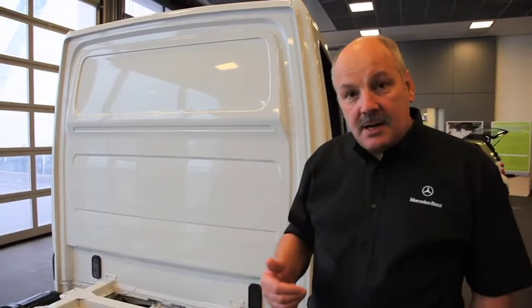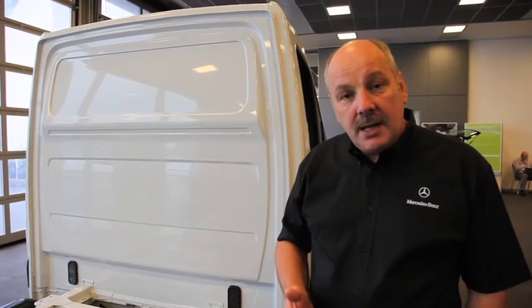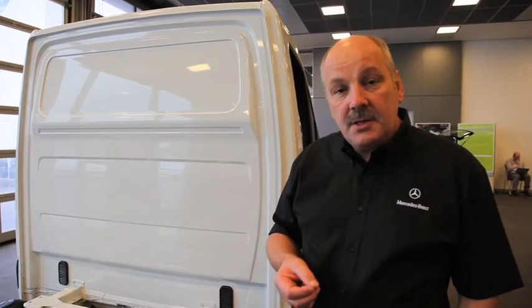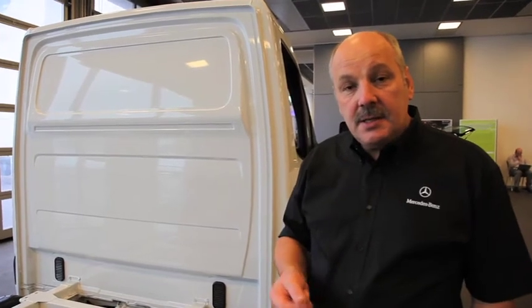The benefits that natural gas brings is a reduction in regulated emissions — there are virtually no particulates and there are much lower oxides of nitrogen emitted from the exhaust. So as far as air quality is concerned, this vehicle delivers some significant benefits.